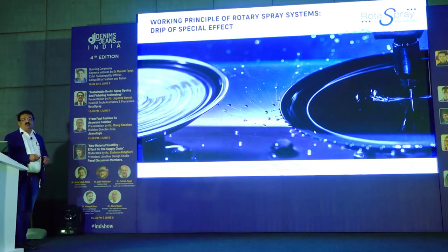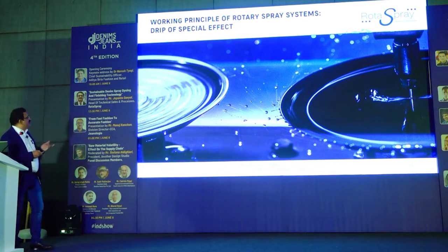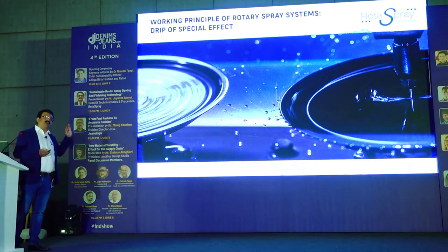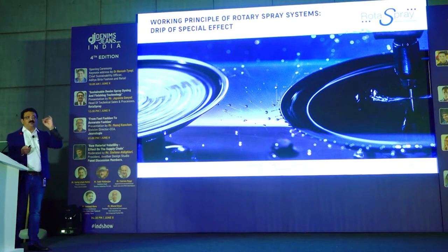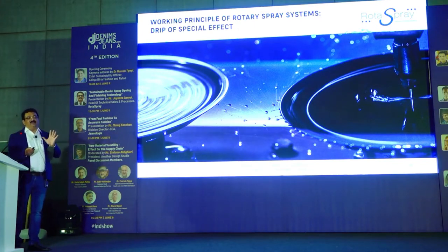You also have the possibility to create fashion effects where you don't want to cover the whole fabric. There you can make droplets just drip off — not giving enough energy to the micro-droplets to penetrate the fabric, just dripping on the surface to make an effect. This effect can be reproduced the same way every time, repeatably, if you keep the parameters always the same.